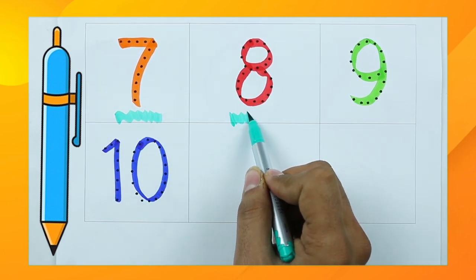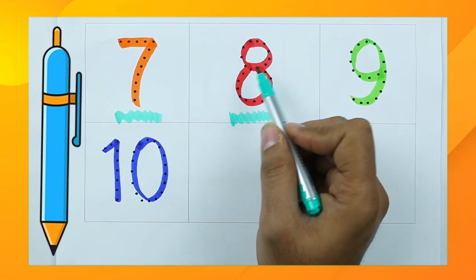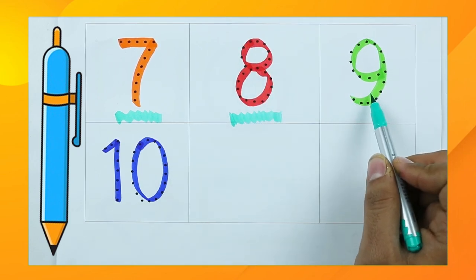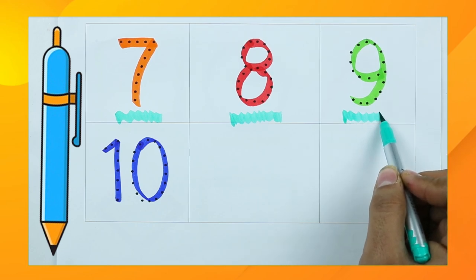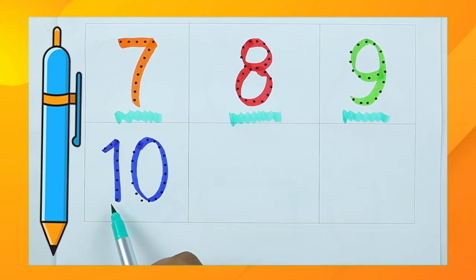Yes, it's red color! Number eight — which color is this? Green color with number nine. Which number is this? One, zero — ten! Yes, right! It's number ten with blue color. Thank you for watching. Please like and subscribe!